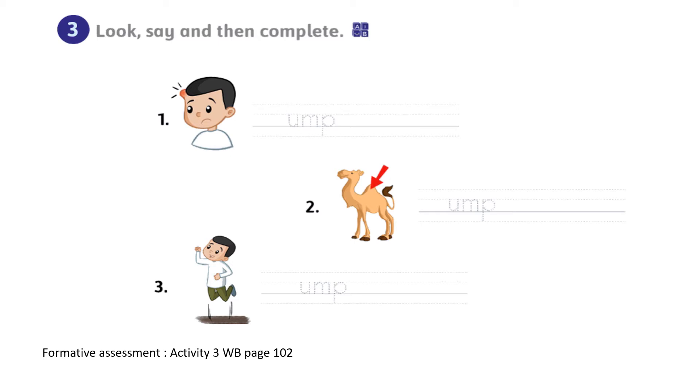Write the missing letter. In your activity three, workbook page 102. Number one, two, three — have you finished? Number one: bump. Number two: hump. Number three: jump. Very good.